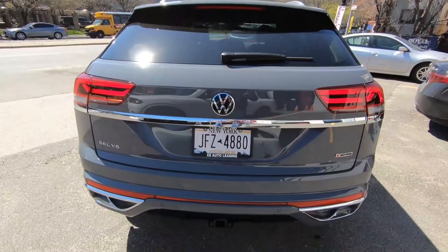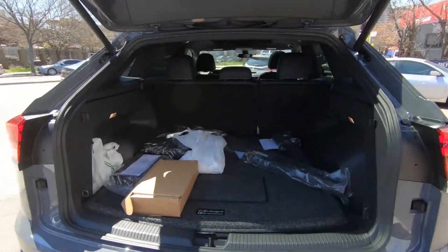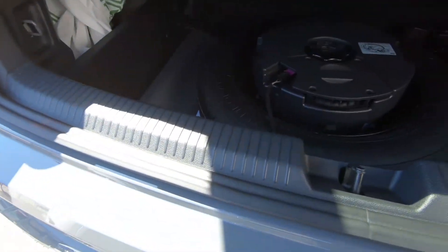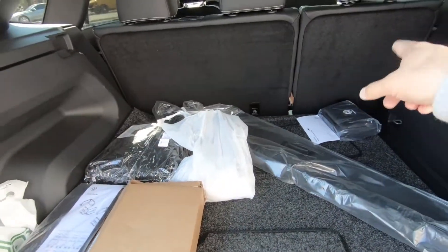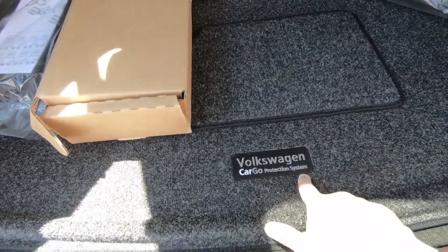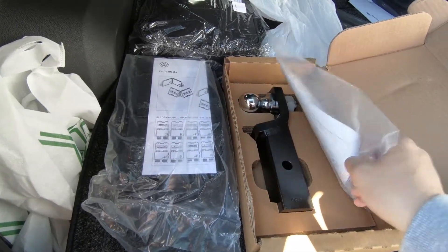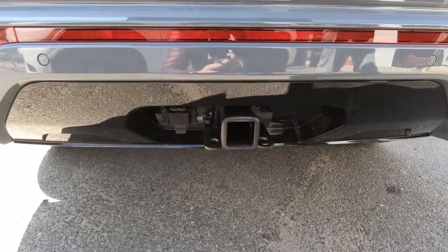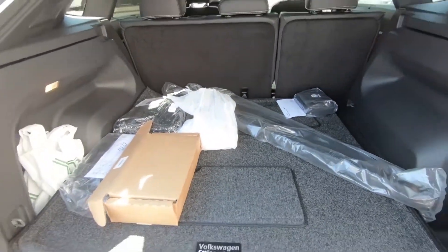Now let's check out the trunk space. Have the key fob in your pocket, press once under the Atlas logo, and the trunk opens automatically. It's a big trunk for this SUV. Underneath the trunk floor you have the subwoofer for the Fender system as well as the spare tire. You can fold down the rear seats for even more space, and the package also includes Volkswagen cargo protection, floor mats, and a roadside assistance kit. This car also comes with a trailer hitch package in the back and can tow up to 5,000 pounds.